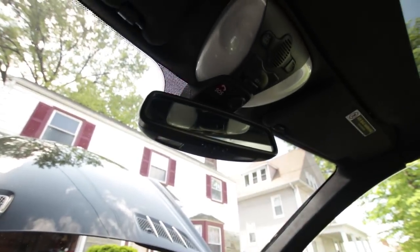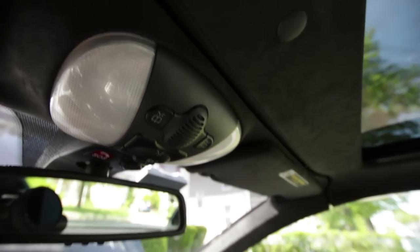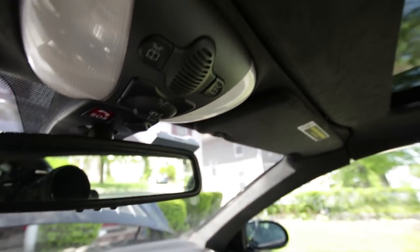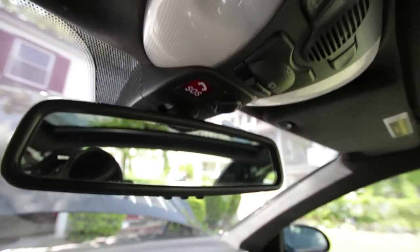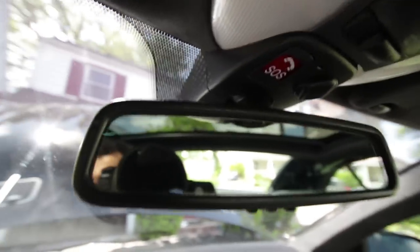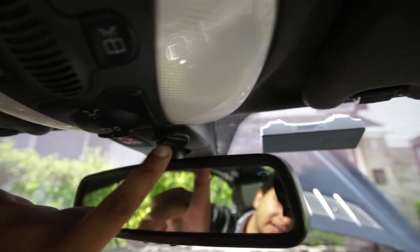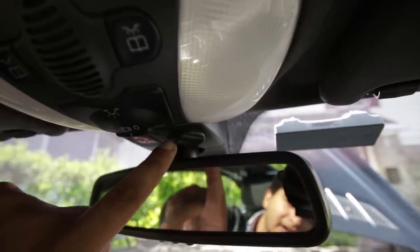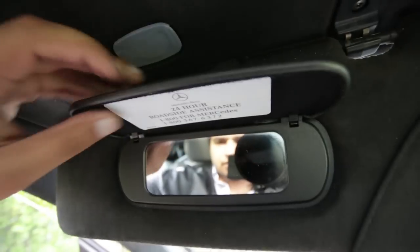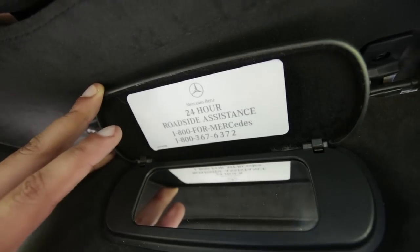If we go up here, this would be sunroof controls in any other car, but this car does not have a sunroof — these are just map lights. I think this is door lights and an SOS button. This would call Mercedes saying help, I'm trapped. I'm sure there's a code for that. This is a sensor for the in-cabin climate control — it senses the temperature of the cabin and adjusts accordingly. Window visors are here too.